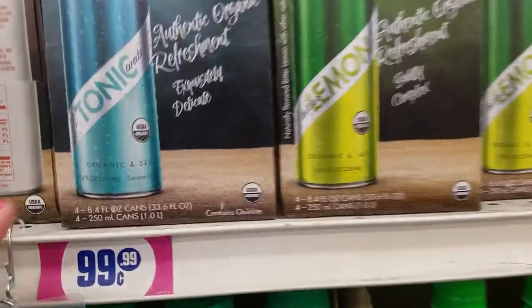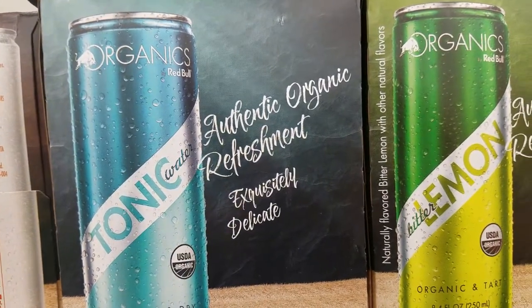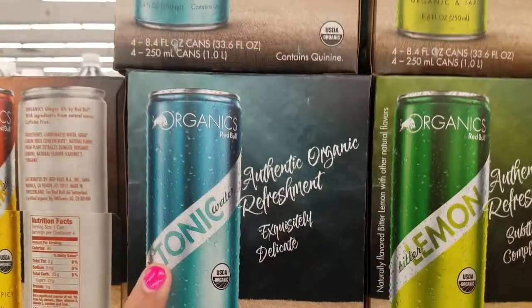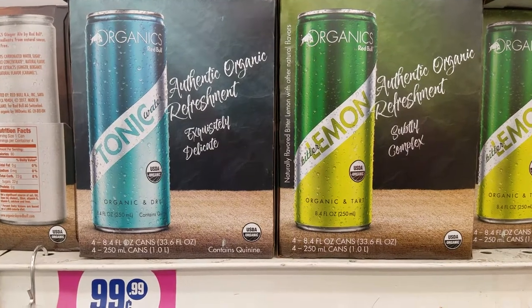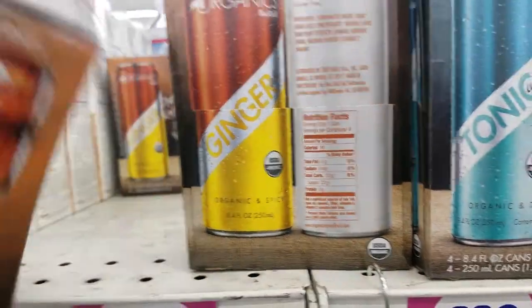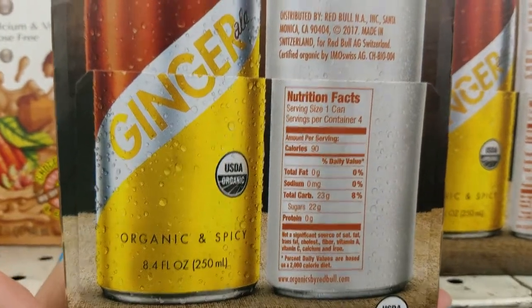They also got these, guys — you get four cans, organic and dry. They have lemon and then this one for $0.99, guys. I've never tried it, but it's here. Oh, and they got this one as well — ginger, for those of you that like ginger. The cans are 8.4 ounces.